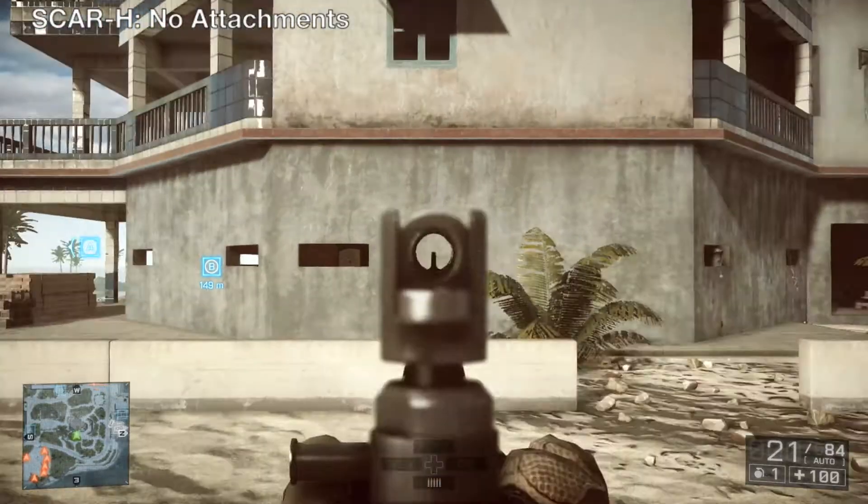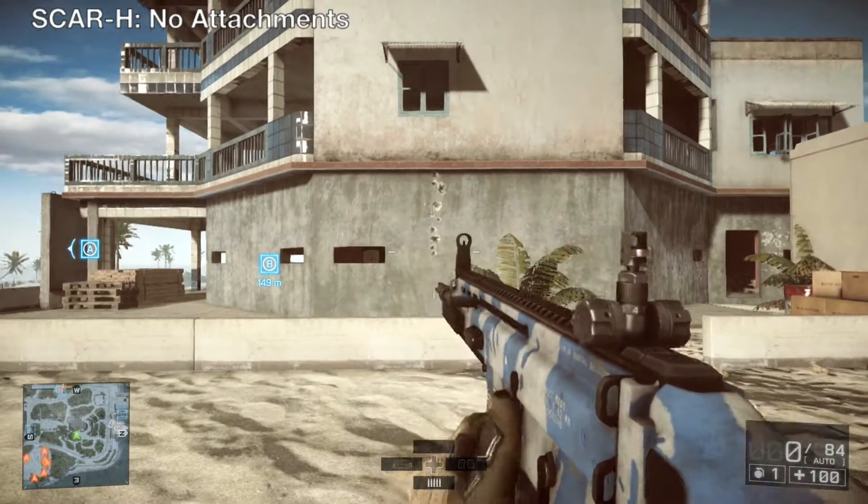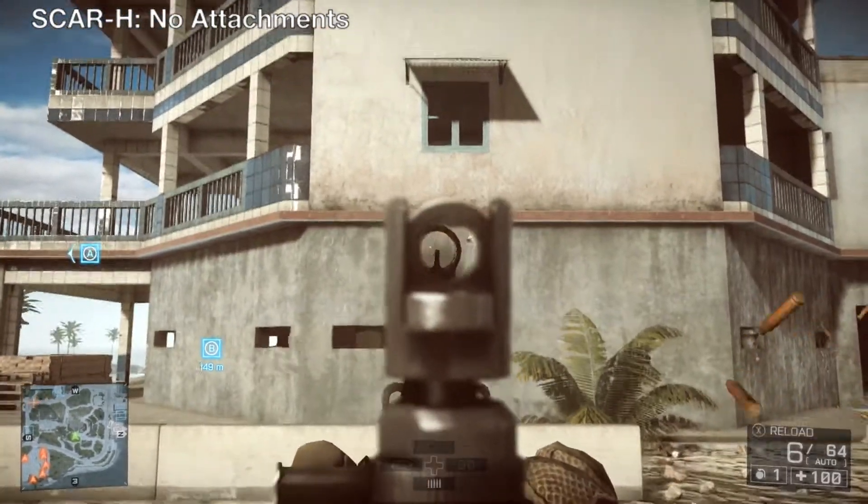In this test, we have the Scar H without any attachments. As you can see, the Scar is a very high kicking weapon, so taming this recoil is tantamount for improving this weapon and gaining the maximum damage this weapon can put out.